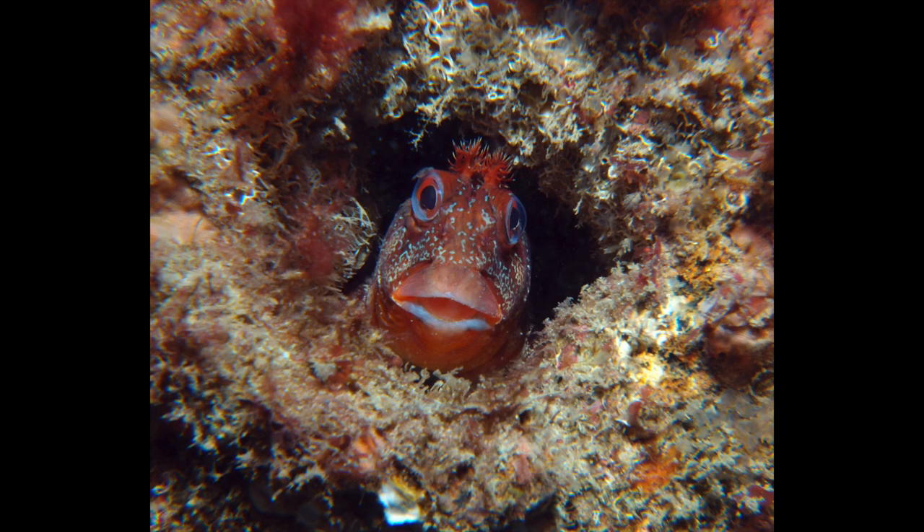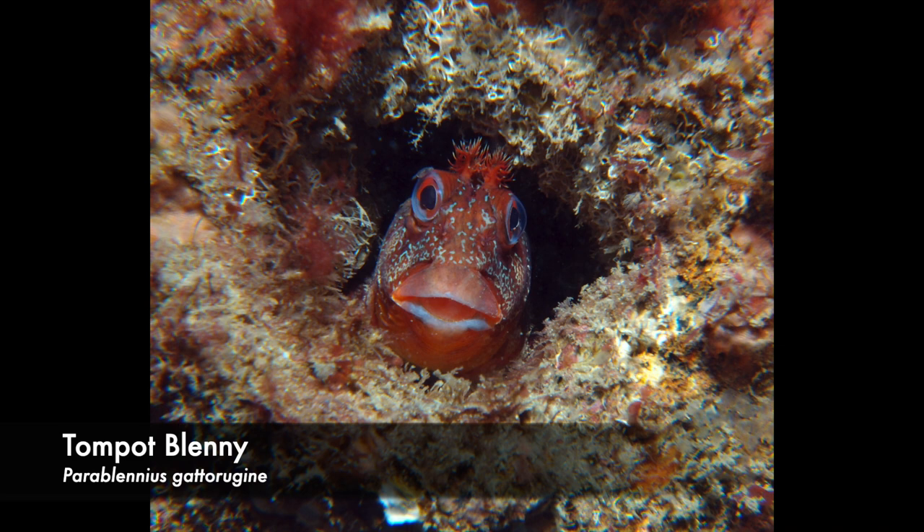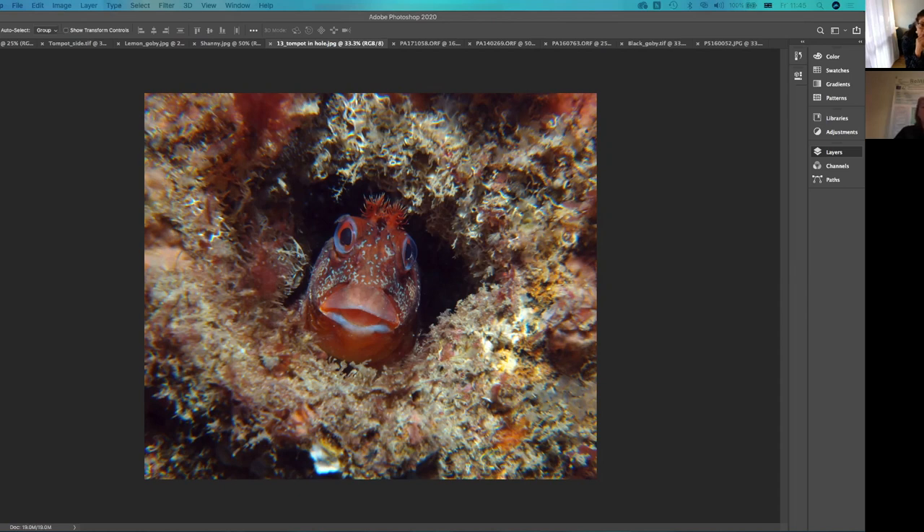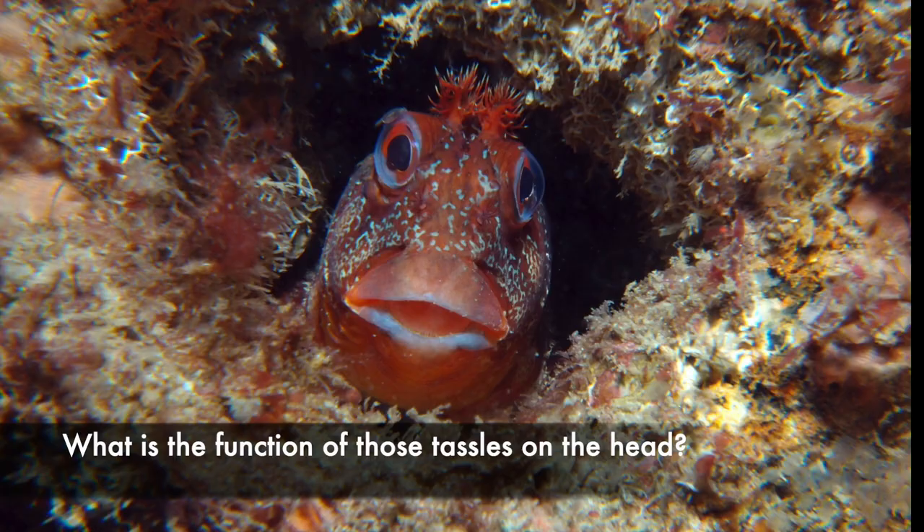So this is a tompot blenny, and it's probably one of the most colorful blennies we have in UK waters. You can see it's got a cute little character — one of my favorites. I have lots of photos of these. They're great — they live in little holes. You'll find them in tide pools or you can find them deeper down in wrecks. I can't quite remember where I took this; it might have been in the Channel Islands, a beautiful place called Sark, or just off the coast here. I live in Plymouth — there's a little wreck with a boiler and lots of holes, and you find lots of tompot blennies in there.